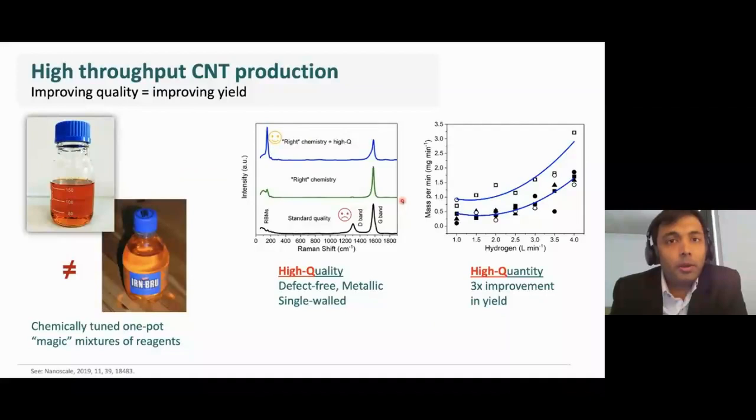My recent achievement was the development of one-pot recipes of precursors, which when combined with the right growth conditions, produces nanotubes of predefined quality. For example, when combined with high flow rate conditions, nanotubes that are defect-free, metallic, and single-wall can be obtained. This method also improves the yield by up to three times.